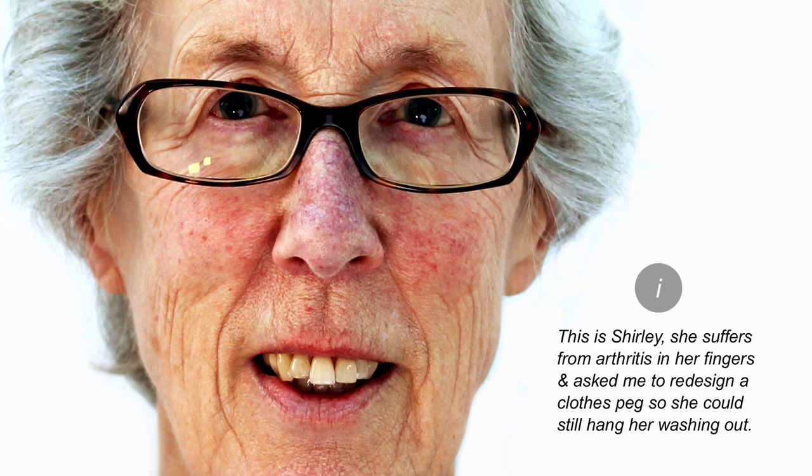It's important for every project to show and tell the interviewer what the brief was, so they can evaluate how well you responded to it. My neighbour Shirley suffers from arthritis and challenged me to redesign the clothes peg. She agreed to pose for a photo. I could show a close-up of just her face with the brief, but showing Shirley holding the peg helps set the scene, so it's a stronger storytelling image.